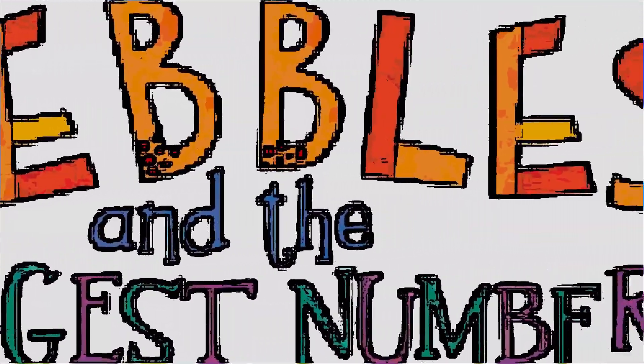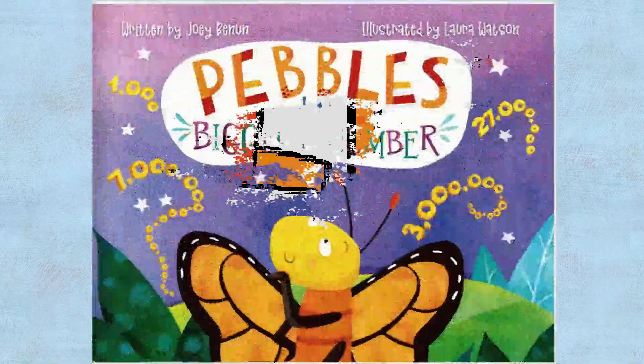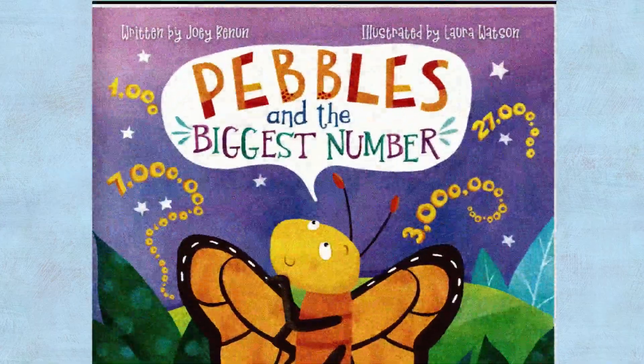Pebbles and the Biggest Number. Written by Joy Banan and illustrated by Laurel Watson.